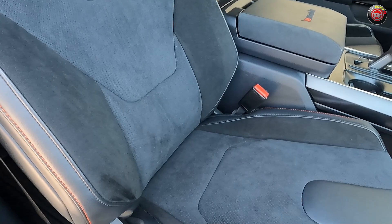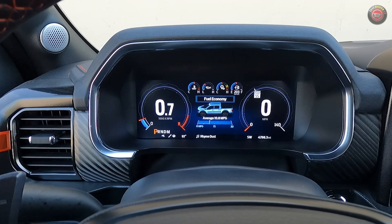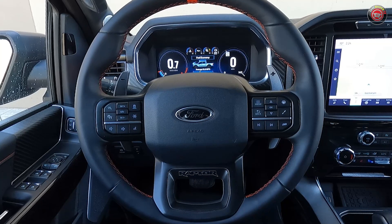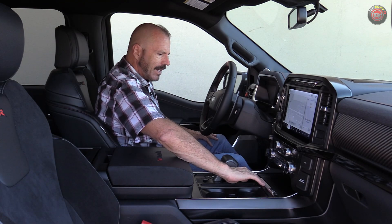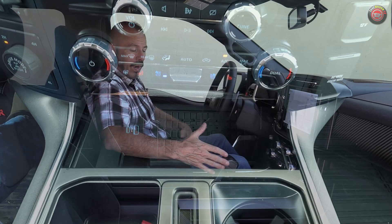The steering wheel is another Raptor-unique piece with big magnesium paddle shifters, code orange stitching, and a stripe at the top to help you stay oriented with the steering direction when going fast. Ahead is a completely digital instrument cluster, good switchgear, a nice layout, a big screen with the Sync 4 infotainment system, and all the main controls at your fingertips. Big knobs, rubber grips, a carbon fiber cover that opens to a wireless phone charger and USB ports. The center console in the F-150 is great — big cup holders off to the side and a shifter, not a dial selector.